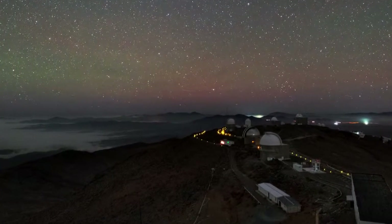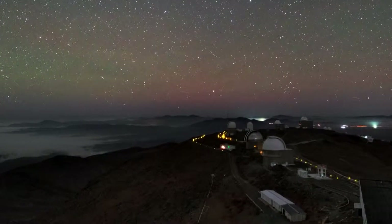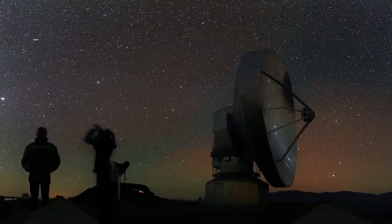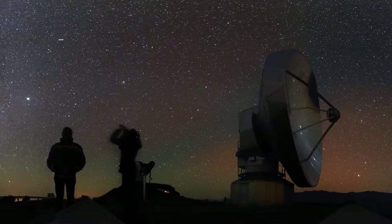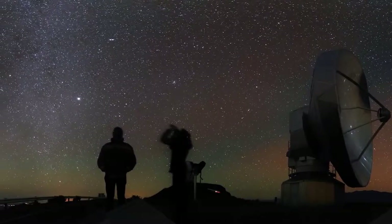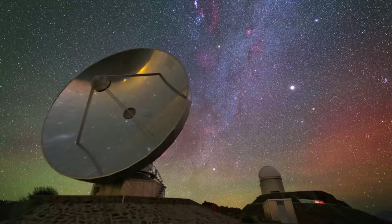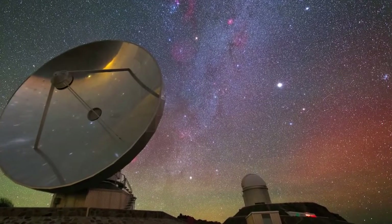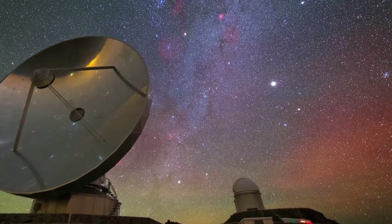ESO's La Silla Observatory on a moonless night, deep in the Atacama Desert of Chile. It should be very dark, but strange green and red colours can be seen to shimmer in the sky. What are these mysterious glows, and why do they seem to be getting more frequent?